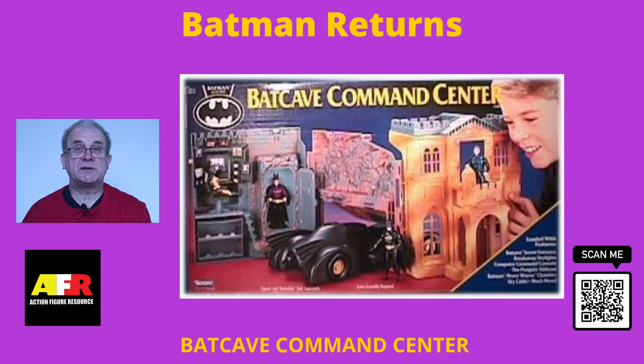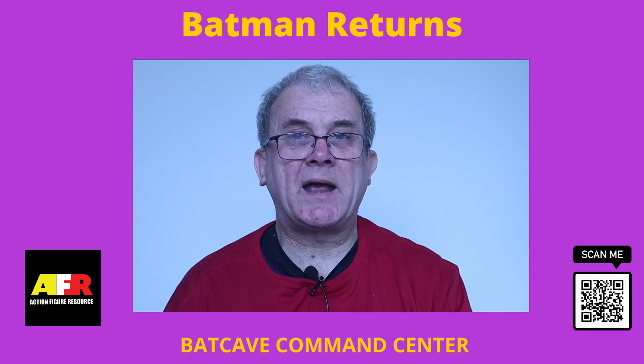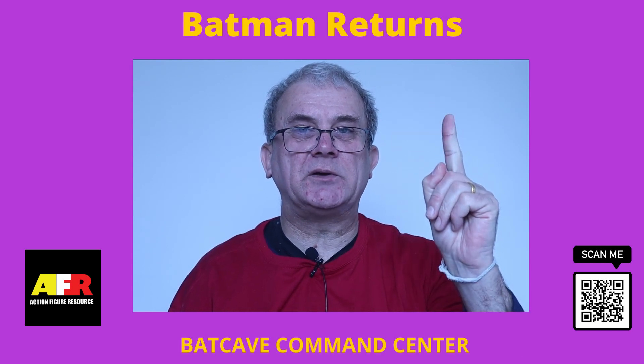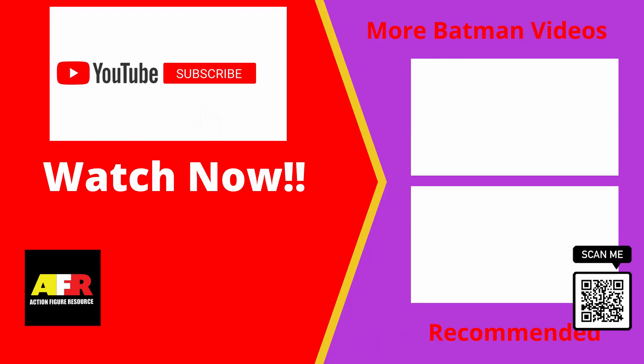Please note that the prices mentioned in this video are for informational purposes only and are not an offer or solicitation to buy any of these figures. Make sure to check out all my other Batman videos on the playlist here. Don't forget to download your free Batman action figure collector's guide, smash that like button, click on the bell icon to be informed of my future videos, and subscribe below. actionfigureresource.com